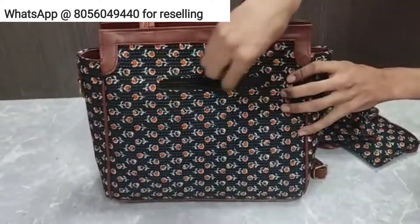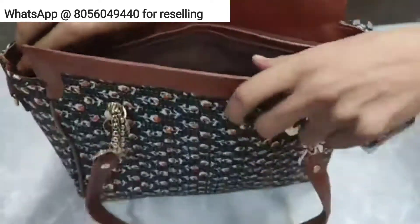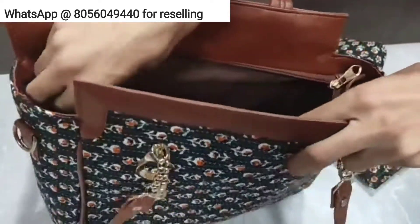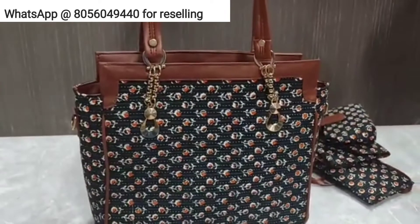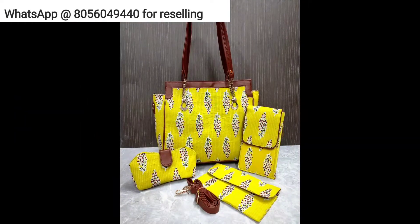The tote bag comes with a nice handle, one zip at the back side, and it is a two-partition bag with two main zips and one small zipper pocket inside. This combo is priced at rupees 999. I have four different shades available in this particular combo as of now.